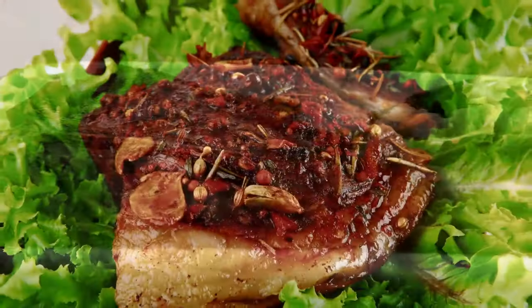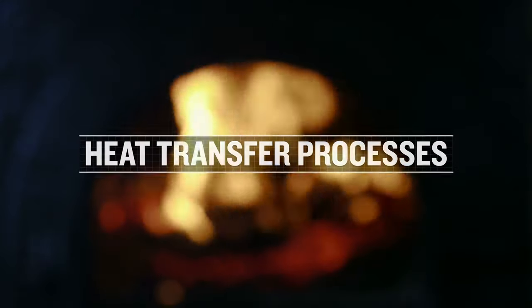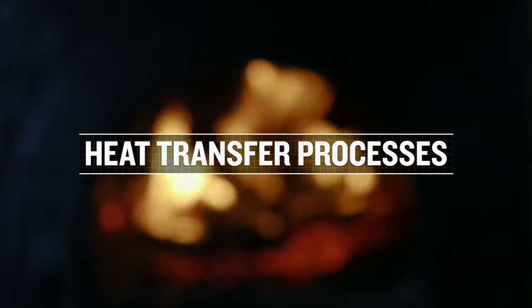The secret to cooking the perfect steak lies in knowing how to control the heat through the heat transfer processes at each stage of cooking.